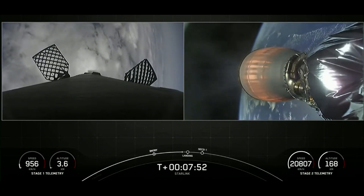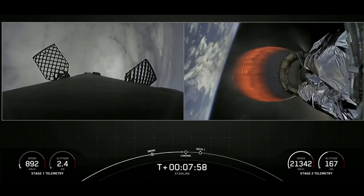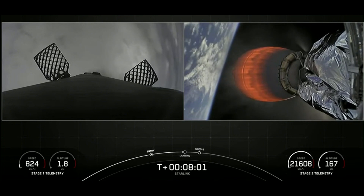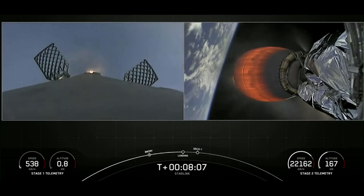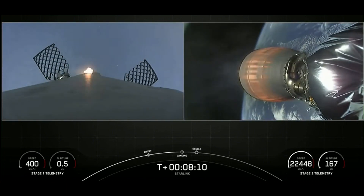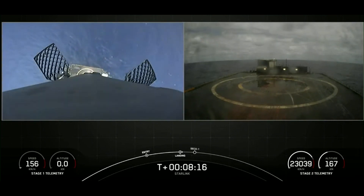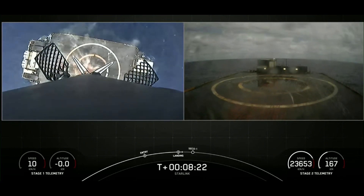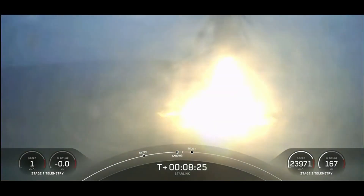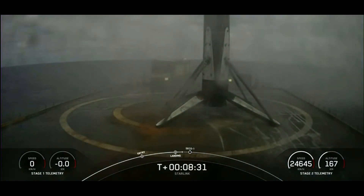We can see that booster making re-entry through the clouds. Stage one landing burn. We heard the call out and you can see on screen the landing burn has begun. Watch closely — we should be able to see the drone ship come into view. This drone ship is about the size of a football field. Stage one landing leg deploy. This booster has touched down once again.